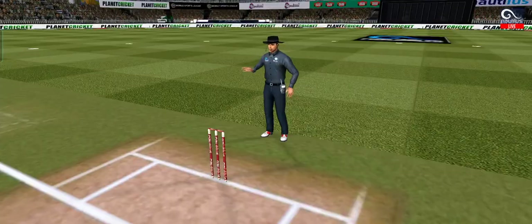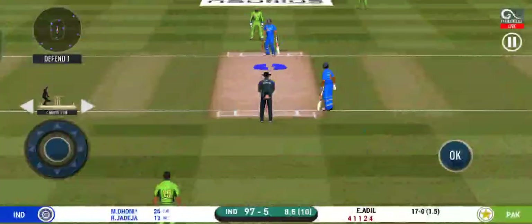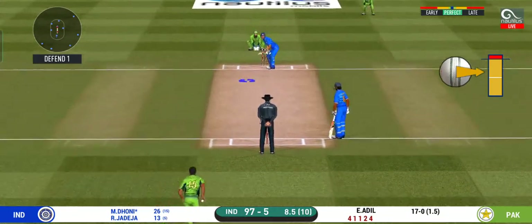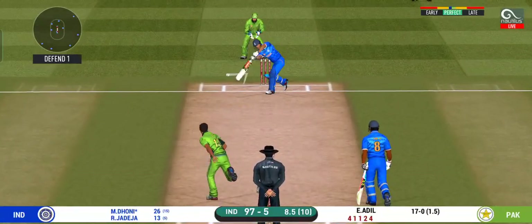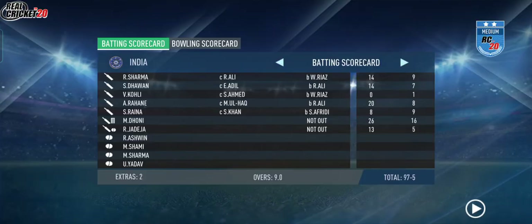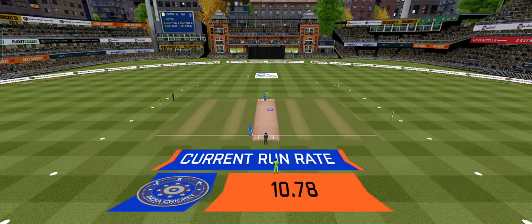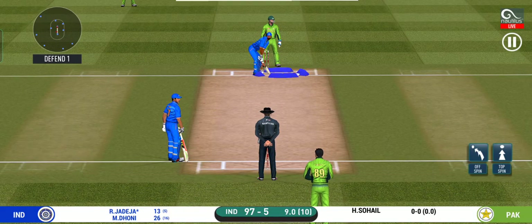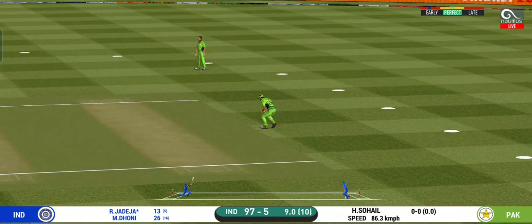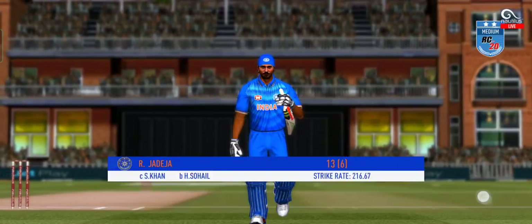What a shot — superb timing, but did try to over-hit it. The bowler might need to change his line a bit here. He is unlucky there and once again hit straight to the fielder. Change in bowling — spinner into the attack now. Captain has placed a fielder at cover. That was good bowling and a sharp catch — has to walk back to the pavilion.